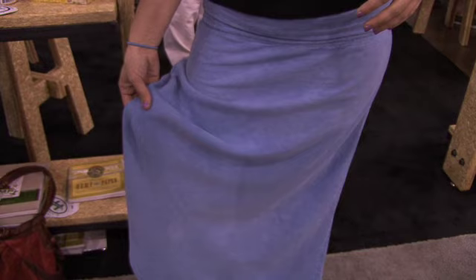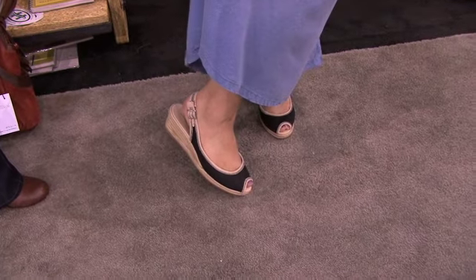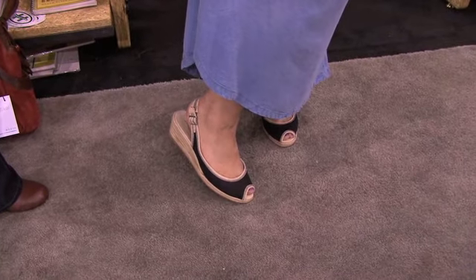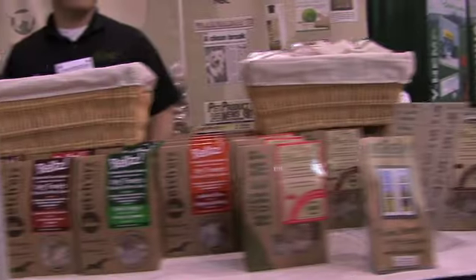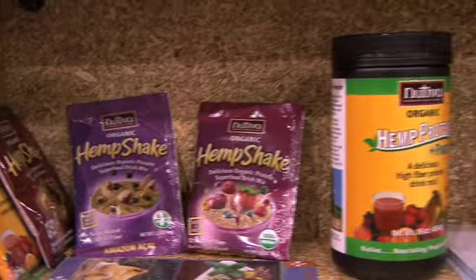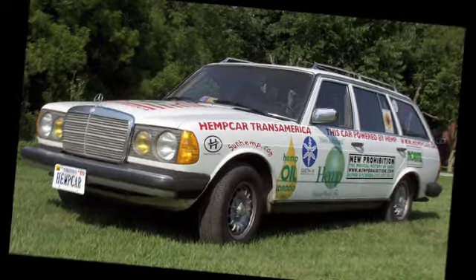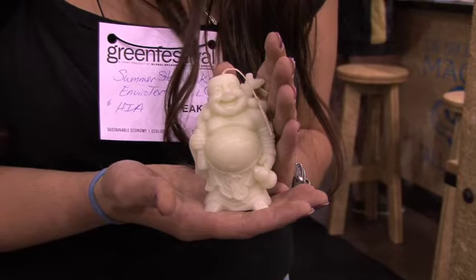Are you wearing all hemp? I am today. This is actually a 55% hemp, 45% lyocell. So comfortable to wear. Some of the great characteristics about hemp are its breathing capabilities, its natural inherent benefits with the anti-bacterial and anti-fungal properties. It seems like there's nothing hemp can't do or be. It's used in everything from food and beauty products to building materials, clothing and accessories, auto fuel, and yes, Buddha-shaped candles.